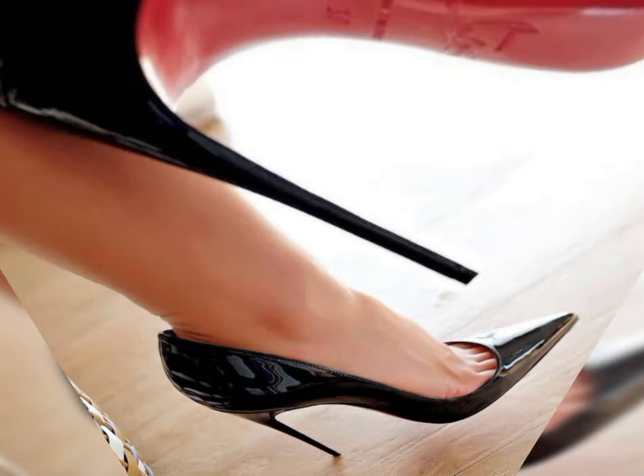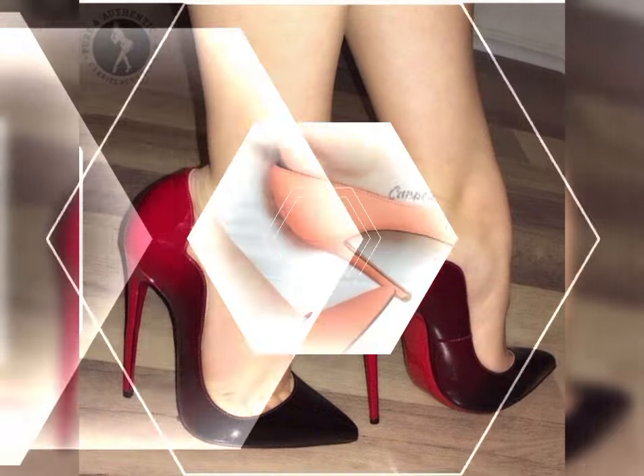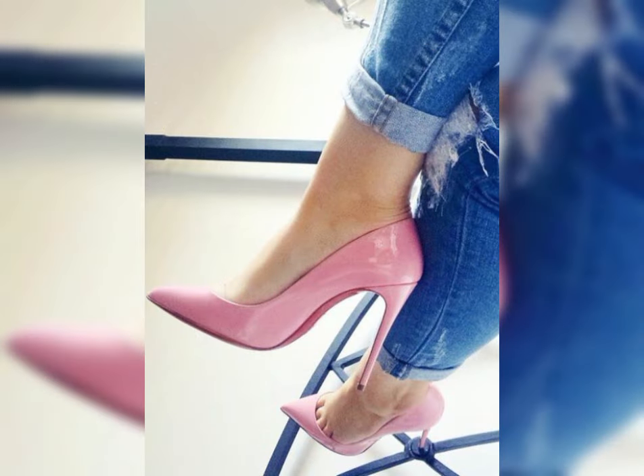Hello my dear viewers and my beautiful subscribers, welcome to my YouTube channel Latest World Fashion. How are you dear friends? I hope all of you are fine and happy. Today I am sharing with you a most stylish and gorgeous new collection of high heels for women.